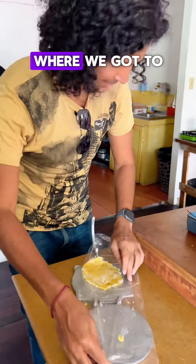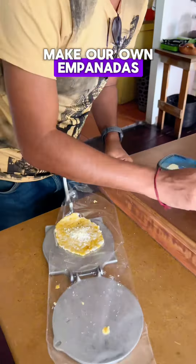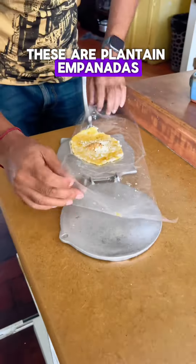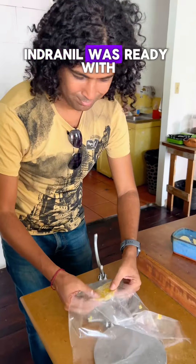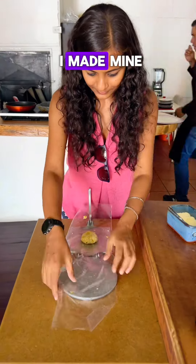Then the most fun part of this tour where we got to make our own empanadas. These are plantain empanadas where we put some cheese and brown sugar. Inreal was ready with his empanada and then I made mine.